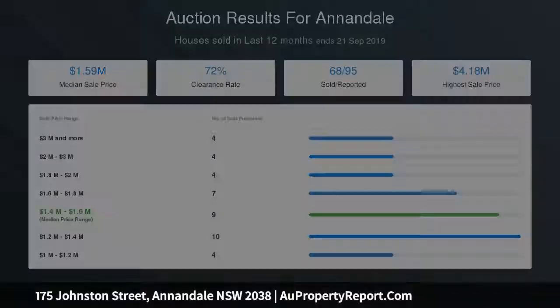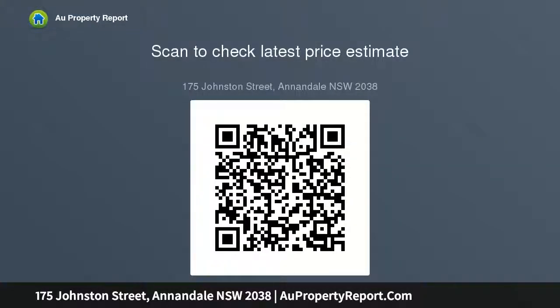An excellent opportunity to bring an original home up to date, with future scope to renovate, redesign, or extend upwards STCA. Land area 88.5 sqm. Council rates $195 per quarter, water rates $178 per quarter — figures are approximate only.